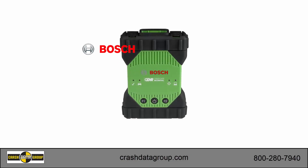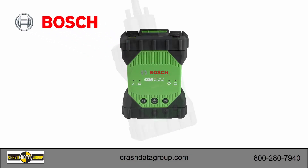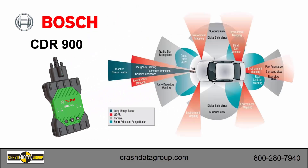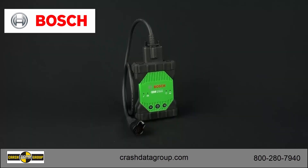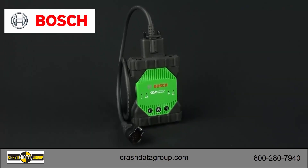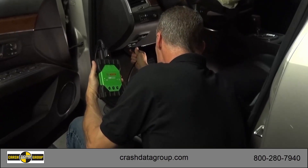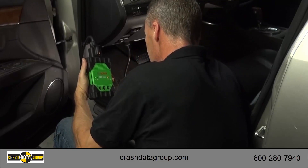The next generation CDR vehicle interface module from Bosch is now available: the Bosch CDR900. As you know, new vehicles are inundated with computer technology and advanced safety features. Bosch, the world leader in EDR imaging technology, has developed the CDR900 to take advantage of the data becoming available in these new, technology-rich vehicles.